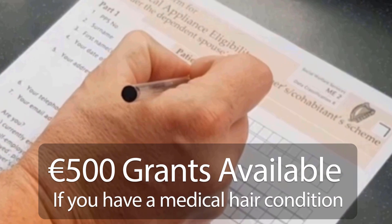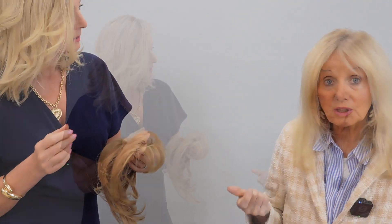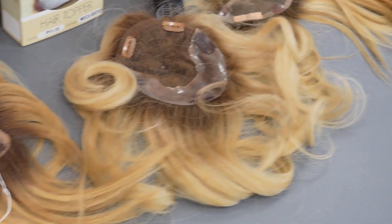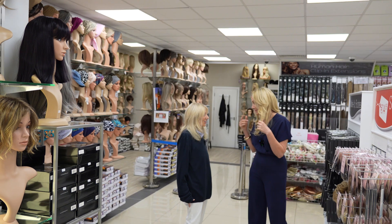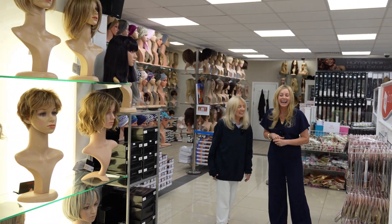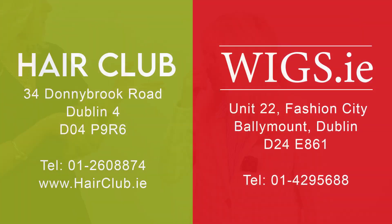We have the Medi-Card grant and we have PRSI, if you have PRSI contributions. With PRSI contributions it's $500 a year and you can always get it on the calendar year. You can buy one of these and get the second one half price, and that's on all our range. All you have to do is call us or WhatsApp us and we will give you all the information. We also do all the paperwork for you — all you require is a doctor's letter.